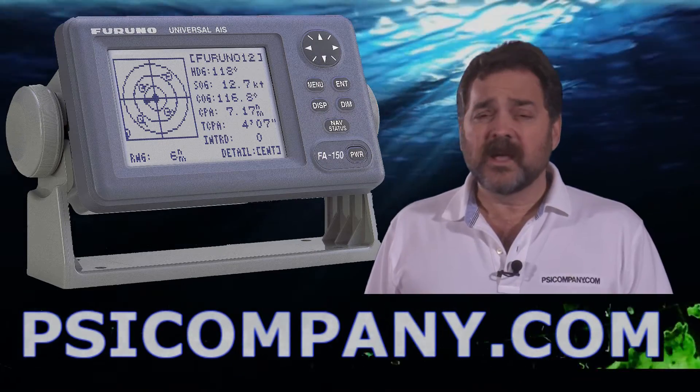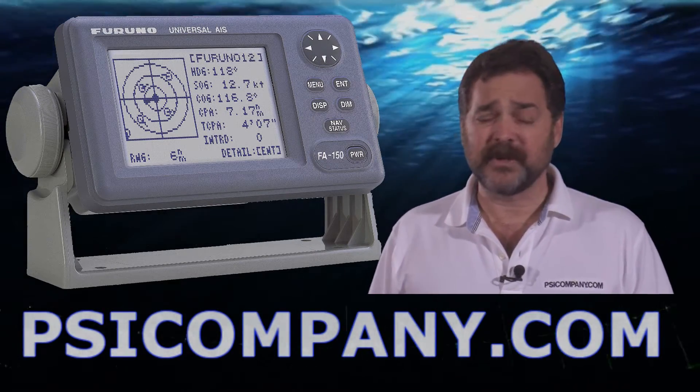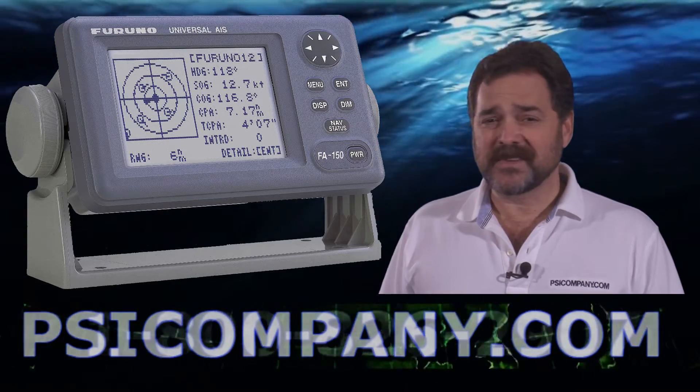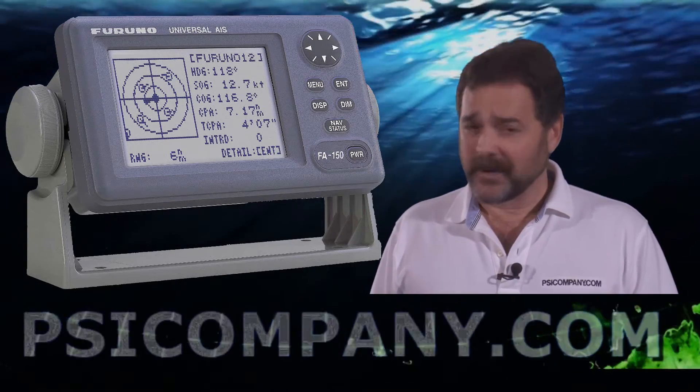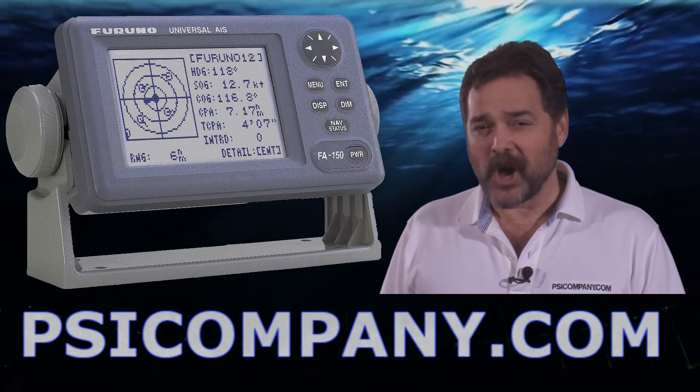We'd love to help you. We answer questions about AIS every day of the week. So if you have a question specific to the FA150, give us a call — we're here to help. This is Richard Hart for PSICompany.com.